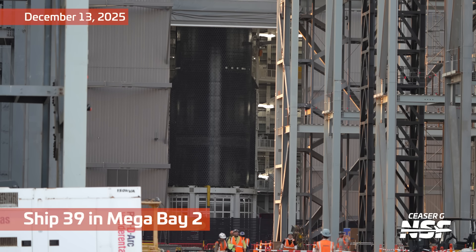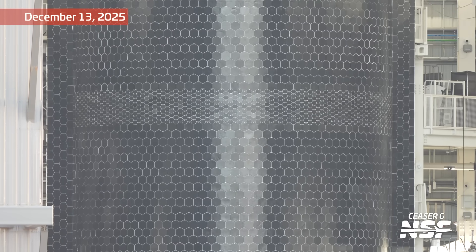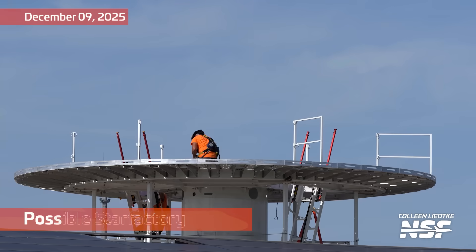Got a brief shot looking into Mega Bay 2 here. It looks like somebody did a wax job on the tiles — why are they so shiny? Is it just the shot or the lighting? Look at the very defined reflection down the middle. Speaking of Booster 18, you can see on the side the landing tank that's sort of sticking out the top — not to be confused with the transfer tube, downcomer, whatever you want to call it.